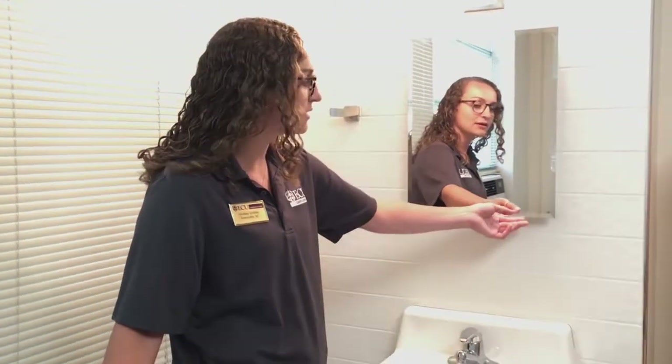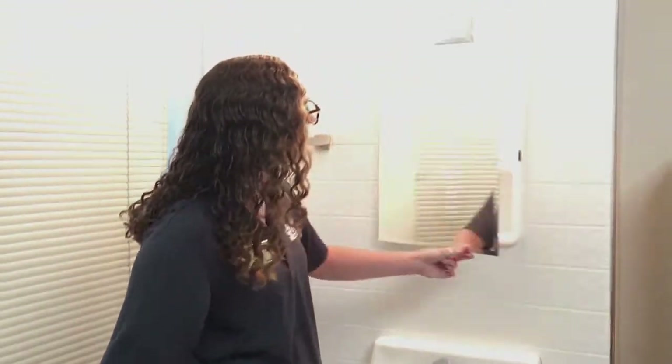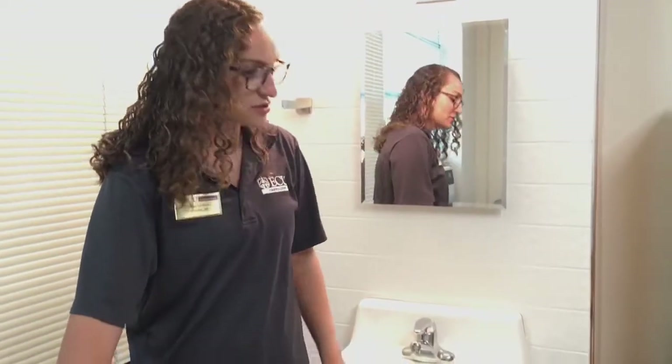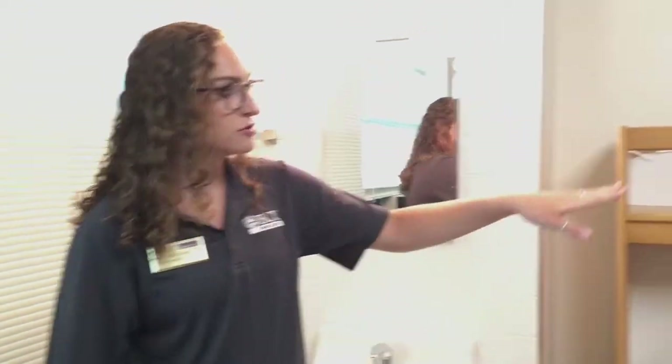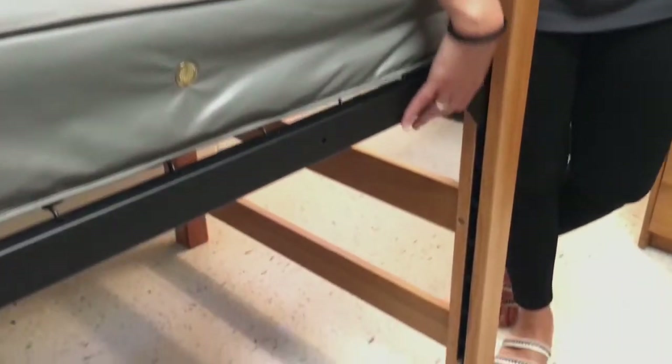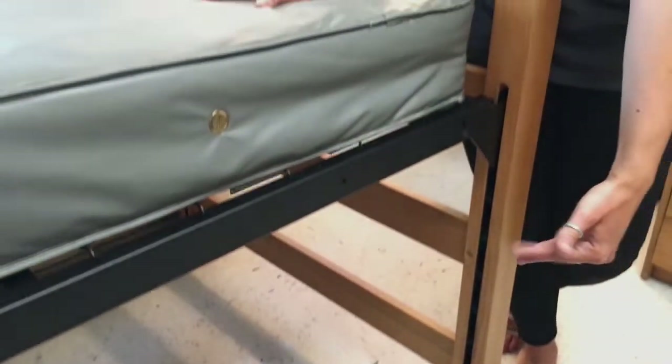We are now here in a traditional room in Garrett. Most of the rooms will have a sink that comes with a medicine cabinet and an outlet with lights, which students have access to. They will also come with two desks and two chairs. The beds are twin XL and the bed frames are adjustable. Currently this bed is on the highest setting, so as you can see this is good for storage underneath the bed.